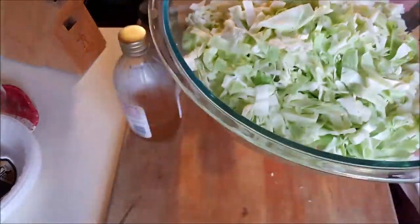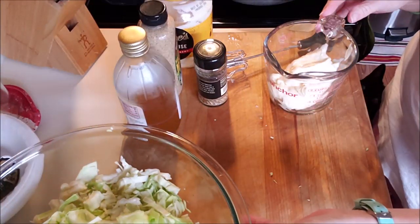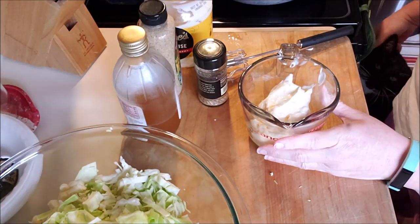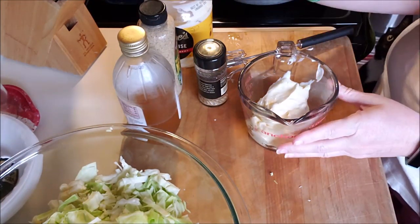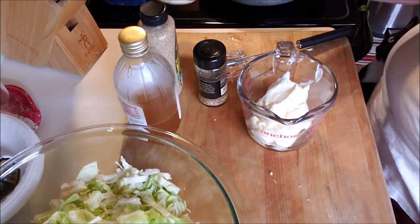So I chopped up a head of cabbage, and that's a lot of coleslaw, but I'll eat it all week. I have some mayonnaise in here. I just use Duke's — that's what I like.